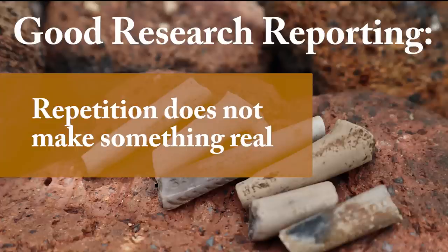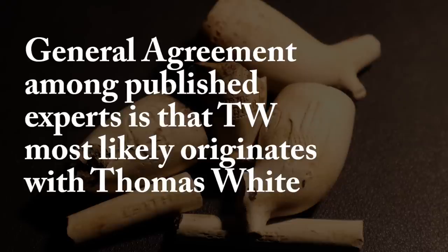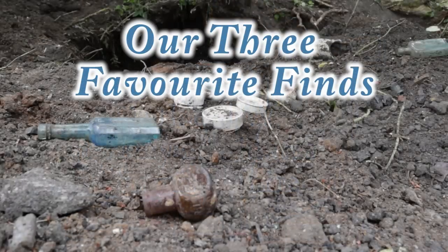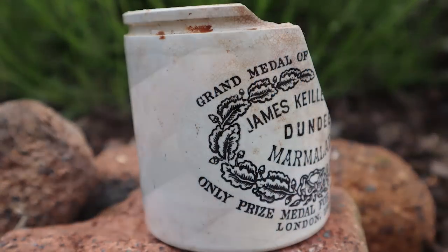I'll finish by saying this: lacking any primary data, I defer to the experts who hold the opinion that TW most likely originates with the name Thomas White. I think that's the last I'll be talking about these TW pipes for a long, long time.